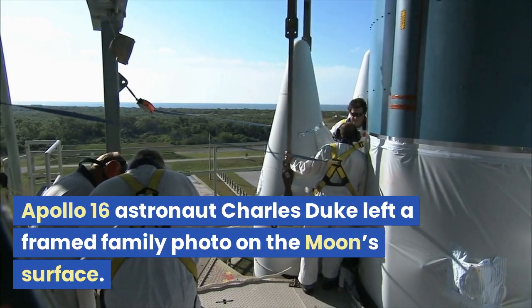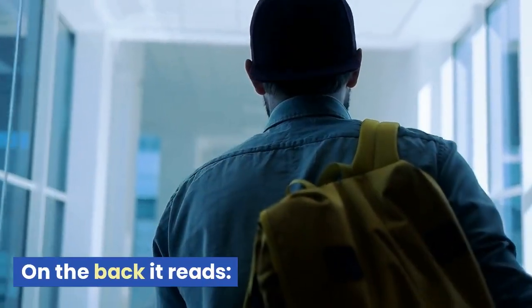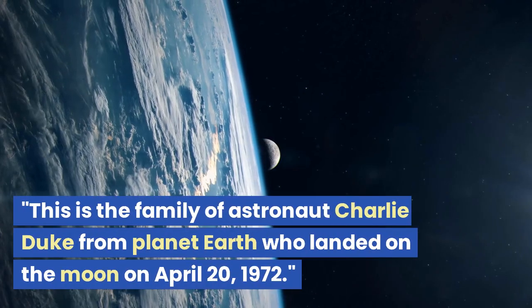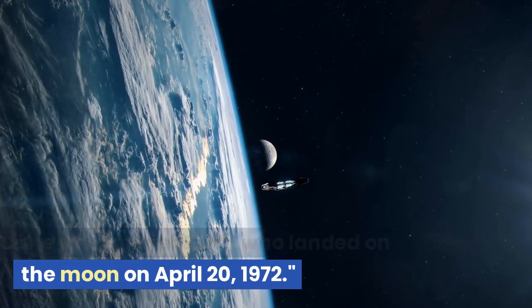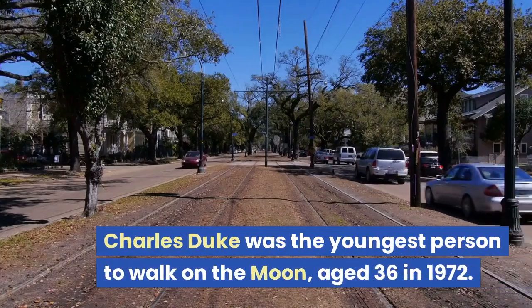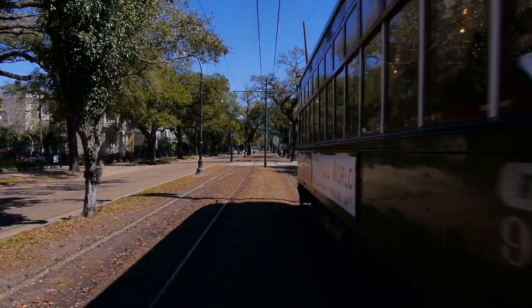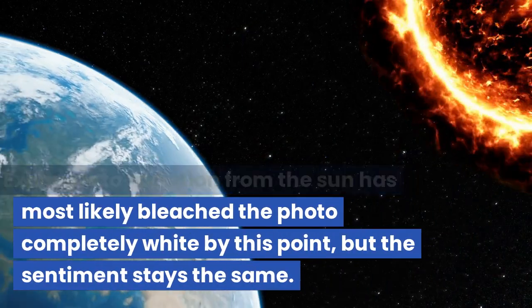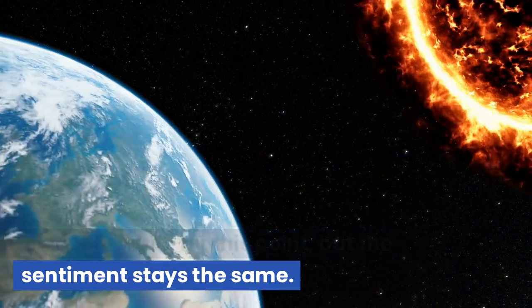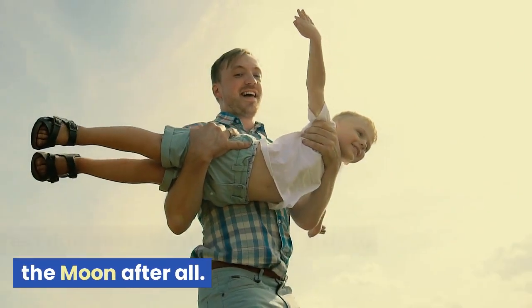Apollo 16 astronaut Charles Duke left a framed family photo on the moon's surface. On the back it reads: 'This is the family of astronaut Charlie Duke from planet Earth, who landed on the moon on April 20, 1972.' Charles Duke was the youngest person to walk on the moon, aged 36 in 1972. Exposure to radiation from the sun has most likely bleached the photo completely white by this point, but the sentiment stays the same.